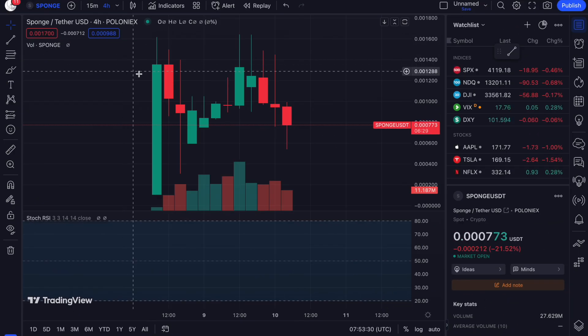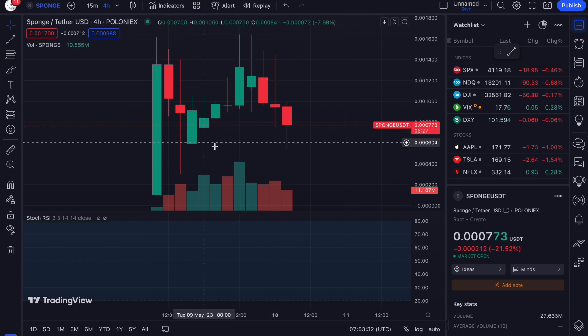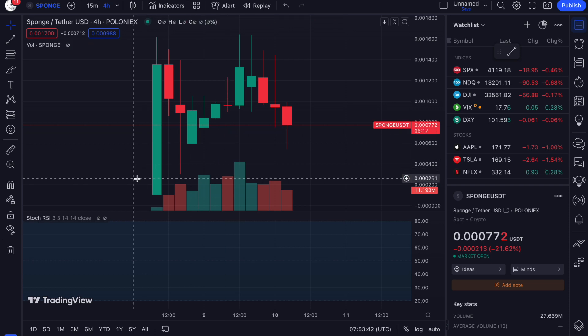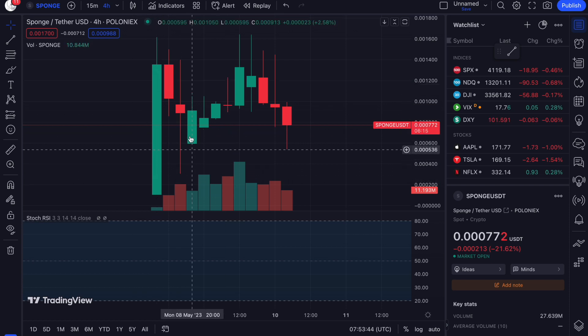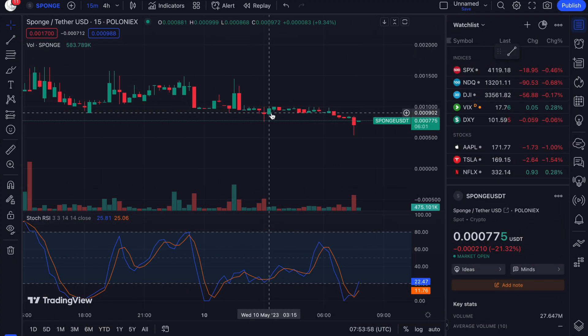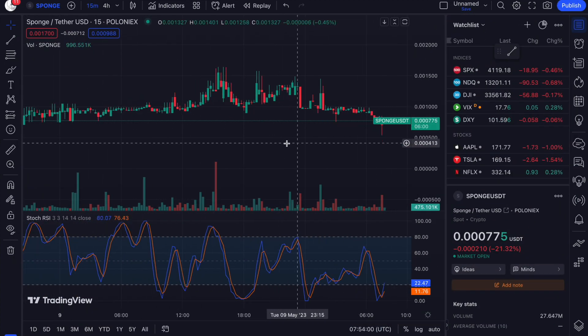On the four-hour chart using Poloniex, we're actually trying to find some support at around the 0.00375 level, and you can see we're starting to form higher lows, which is fantastic.